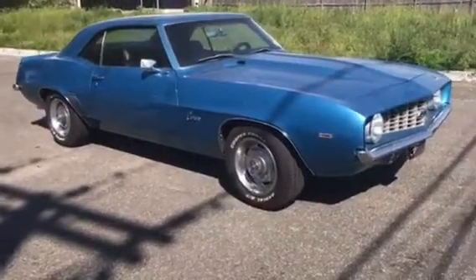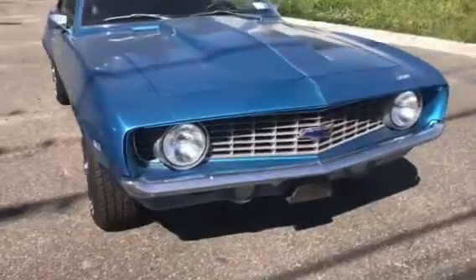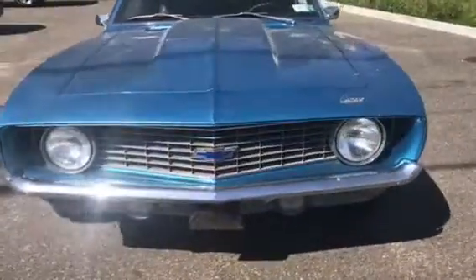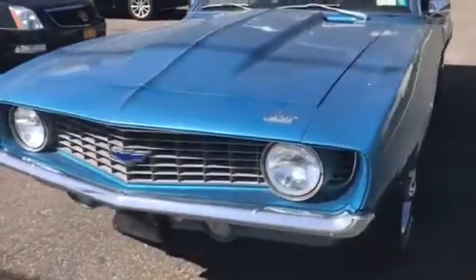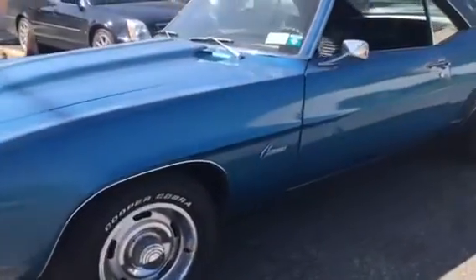Here's the video you asked of the car running. It's got a little dust on it — it's been sitting in my garage — but the motor runs really smooth. Chrome bumpers are really nice. It's got rally wheels. It's a very original car.